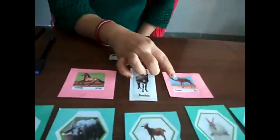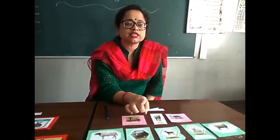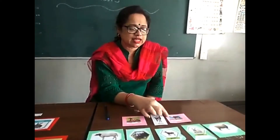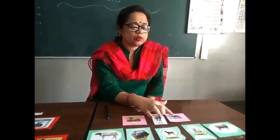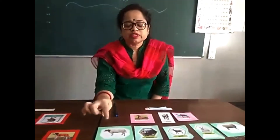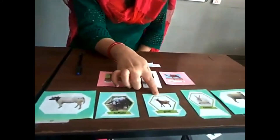Camel gives us milk. It is very useful and we can use it for traveling in the desert. Camel is used where horse or donkey cannot go — in the desert, we can ride the camel. So these are called domestic animals.